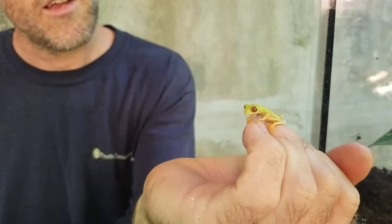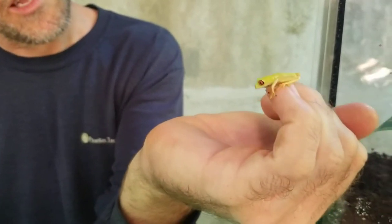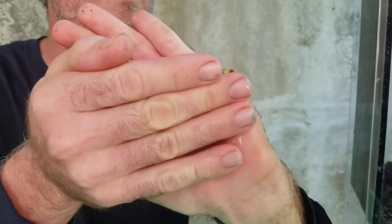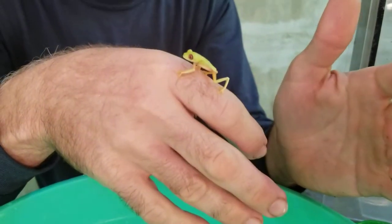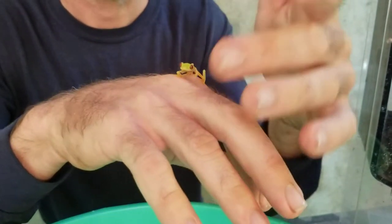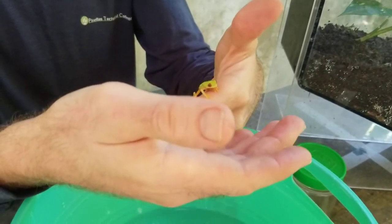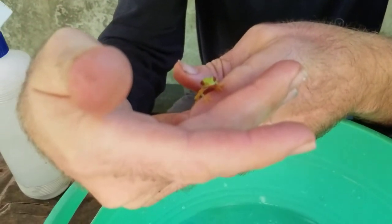This little guy, about a week ago, his eyes weren't even this red yet. It's very neat to see the changes they go through. Their colors changed — yes. When this came out of its tadpole stage, he was not even really a green; he was more of a brownish, kind of almost purple, and his eyes were more of a brownish bronze.